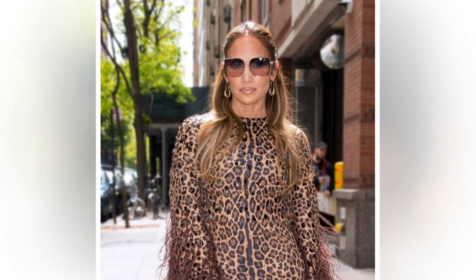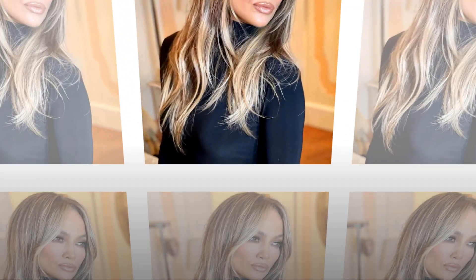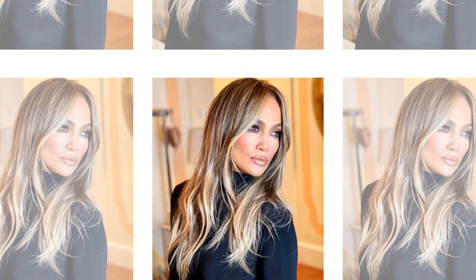Jennifer Lopez had a purpose for going on this outing. After two years of courtship and almost a year of marriage, Jennifer and her husband bought their first house together, a $61 million Beverly Hills estate.